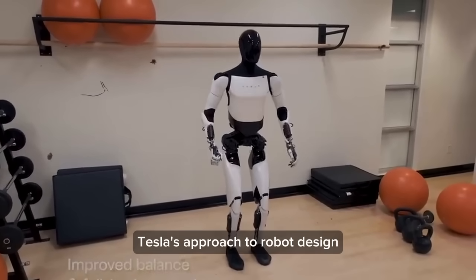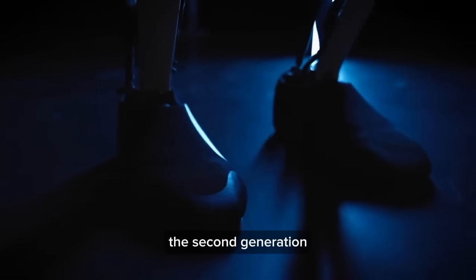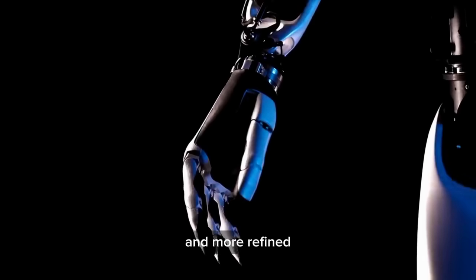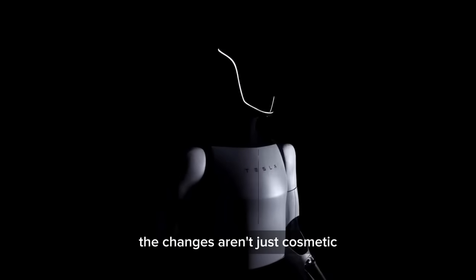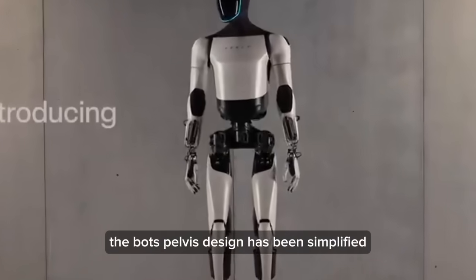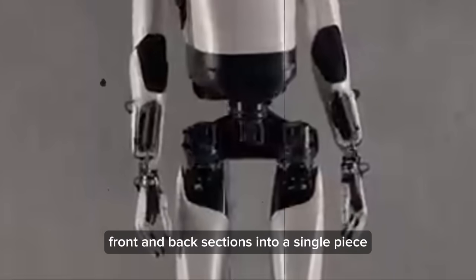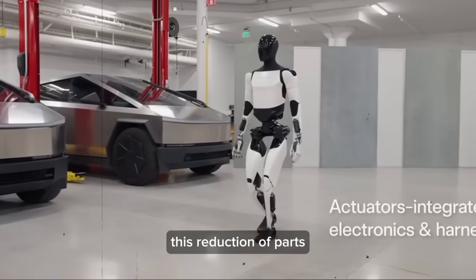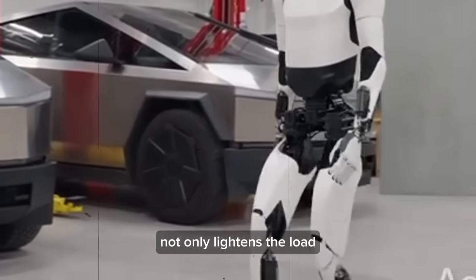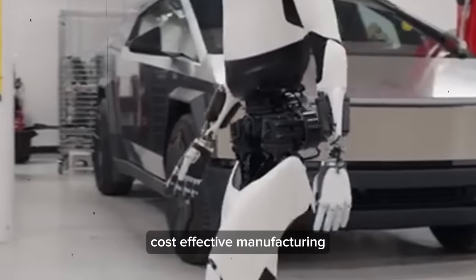Tesla's approach to robot design isn't just about functionality — it's about scalability and mass production. The second-generation bot, sleeker and more refined, seems ready for large-scale manufacturing. The changes aren't just cosmetic; they are strategic. For instance, the bot's pelvis design has been simplified, merging what used to be separate front and back sections into a single piece, lightening the load and streamlining production for rapid, cost-effective manufacturing.